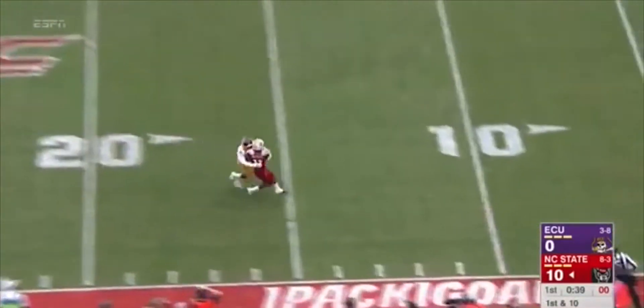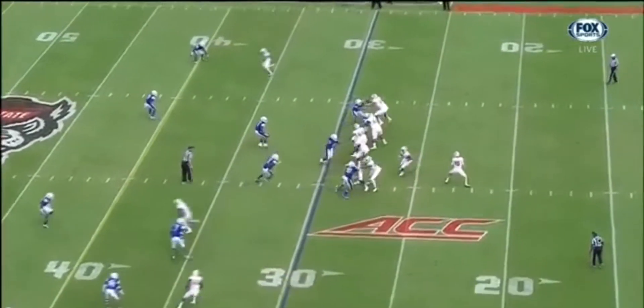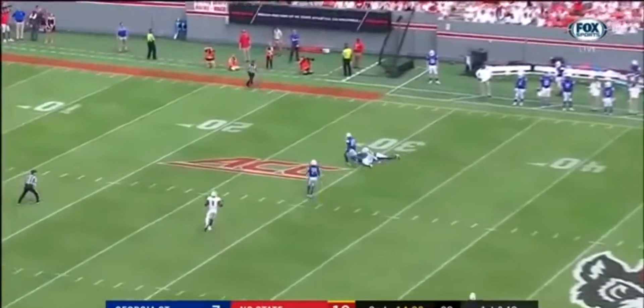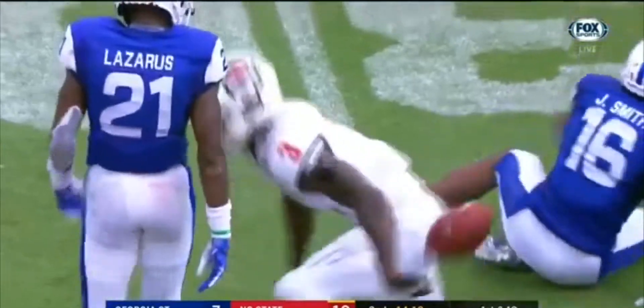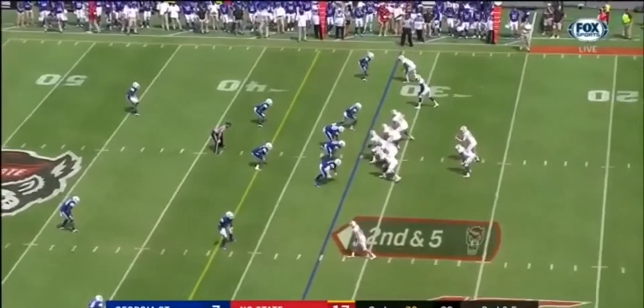Empty backfield, down the sideline — right there at the sticks. See how good the pack's been on first down — Finley wants some time here, he's gonna cut this one loose, coming back for it is Harmon! Flag down on the play — Kelvin Harmon! Not quite in the panic mode, thanks to Harmon.